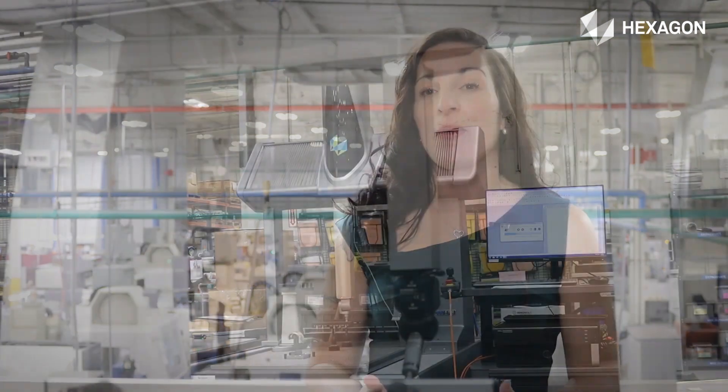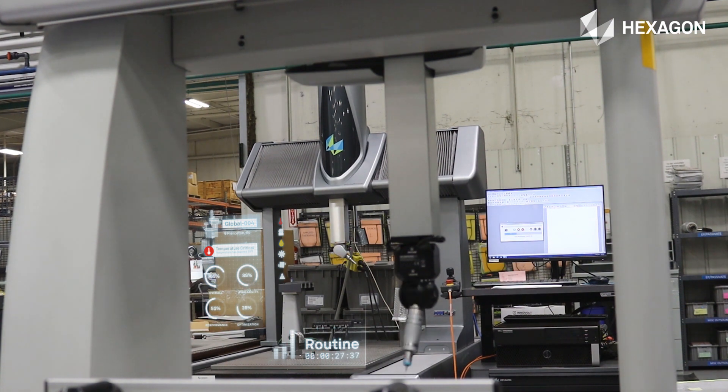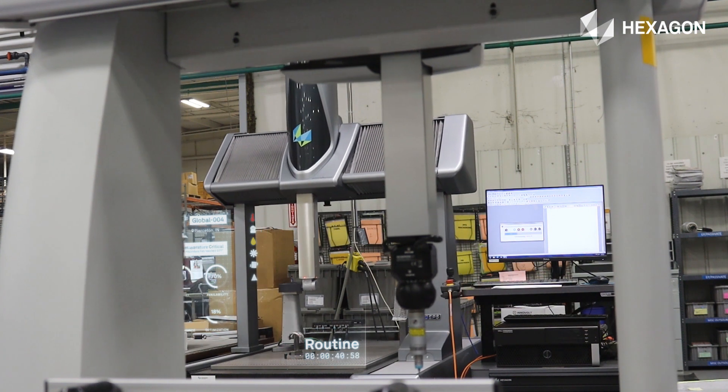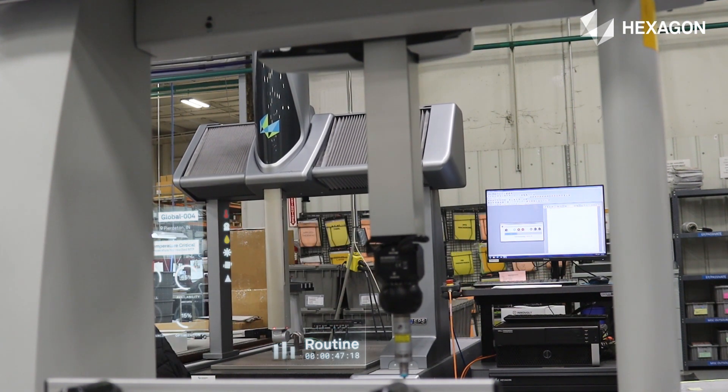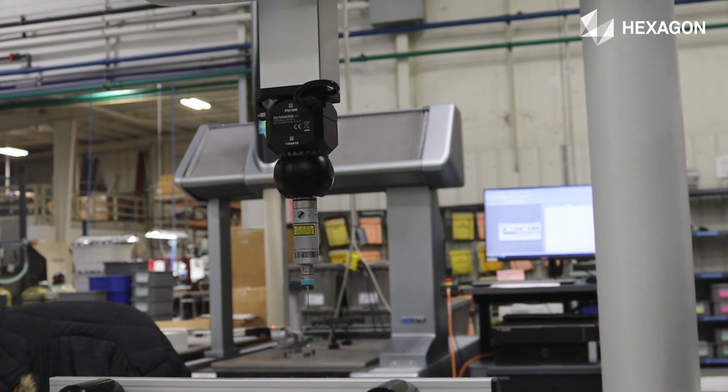Real-time benefits for us of Smart Factory would be we don't have to step out onto the floor. We know we get real-time data when our machines are unattended. It lets us know what cells or operators are having issues, or if it's something to do with our programs — and lets us know in real-time, especially on our off-shifts when nobody's in the building for CMM programming that can step out to the floor and assist.